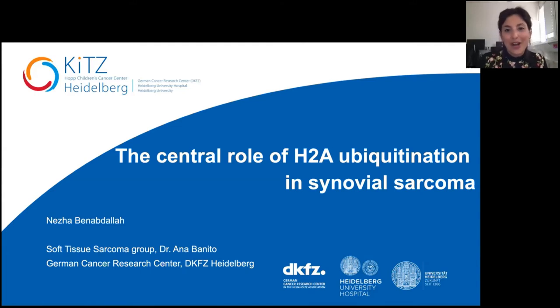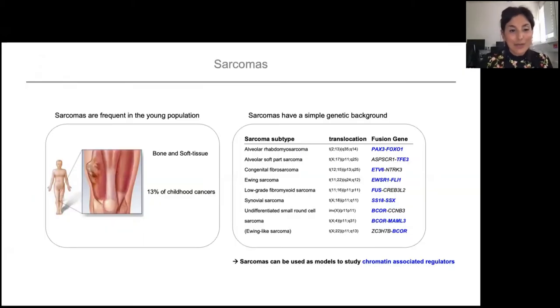Today I'll talk to you about how H2A ubiquitination plays a central role in synovial sarcoma. Sarcomas are a type of tumor that arise in the bone and soft tissues, and they are frequent in the young population, representing roughly 13% of childhood cancers. What is very striking about this type of cancer is that they have a very simple genetic background — they don't acquire a lot of mutations like other cancers. Instead, they are often driven by one translocation event that often involves chromatin-associated regulators.